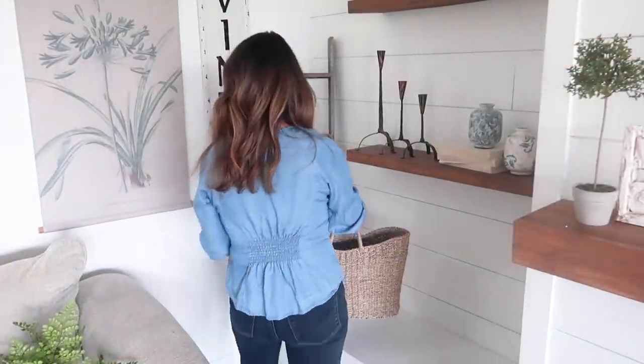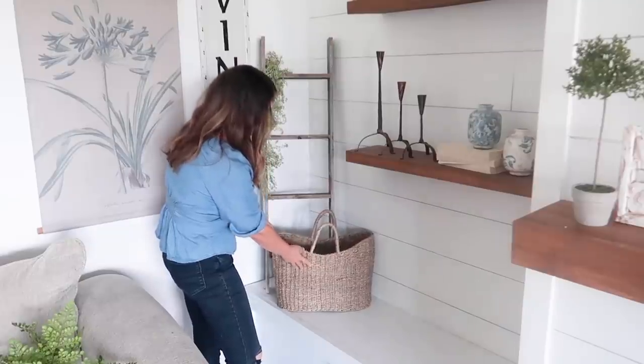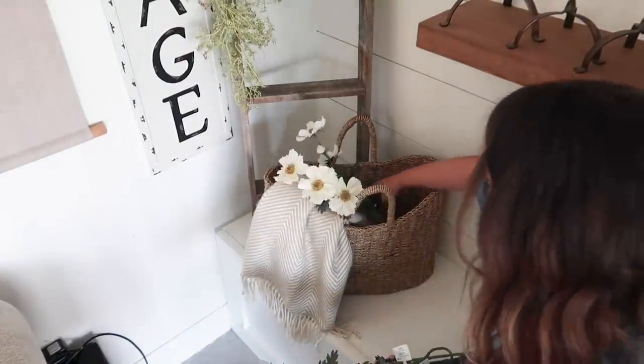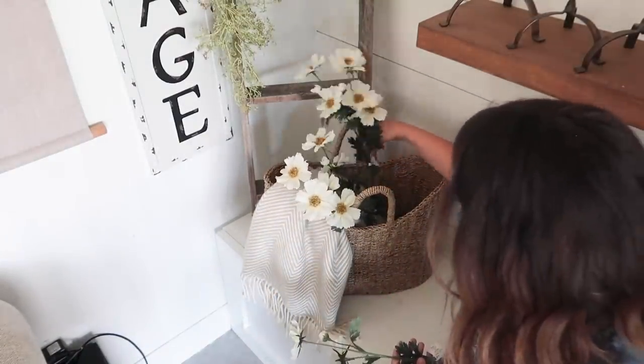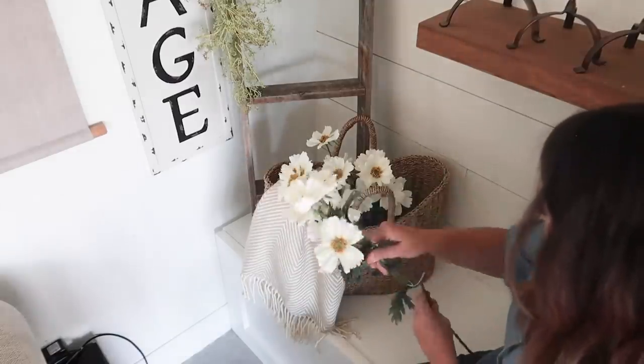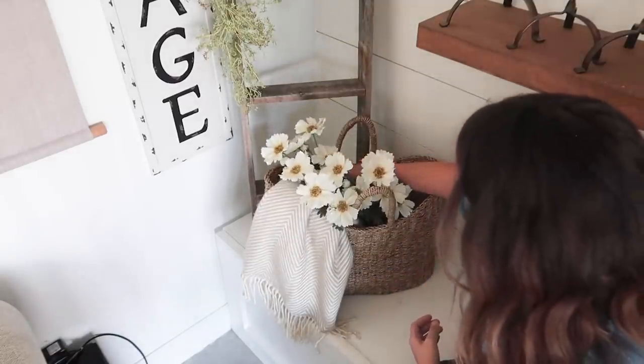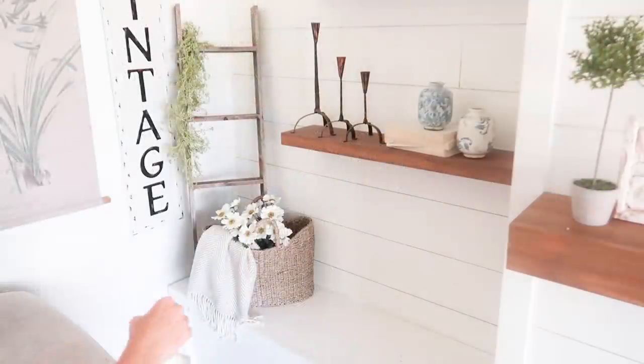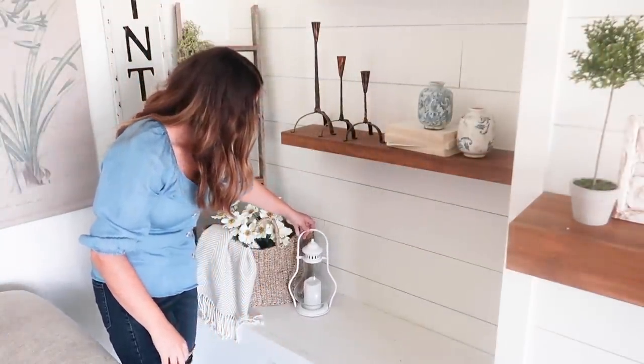I'm draping more of that same Hobby Lobby garland that I love over this ladder and adding a basket from Target with a blanket and flowers from the Hearth & Hand line this year at Target. I also thought this lantern from TJ Maxx looked really cute here as well.